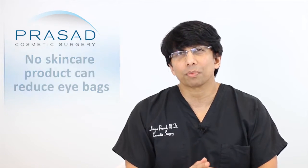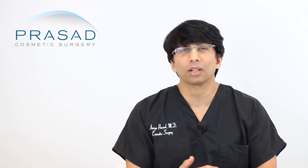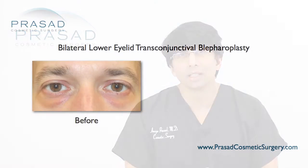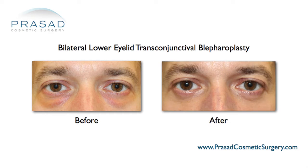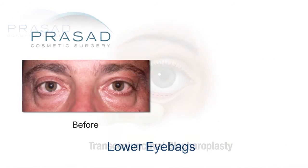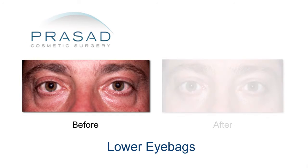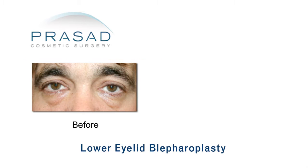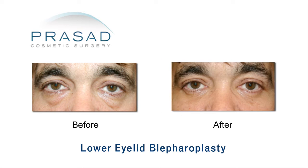What we do in our practice for someone like yourself with the photos you presented is we would do something called a lower eyelid transconjunctival blepharoplasty. What that means is we address the fat pockets from the inside of the eyelid, avoiding an external incision, and even with asymmetric bags — which is very typical — I can actually sculpt appropriately to try to balance out the symmetry as best as possible.